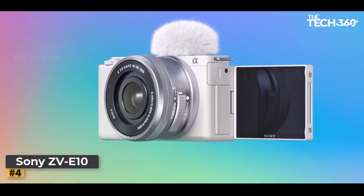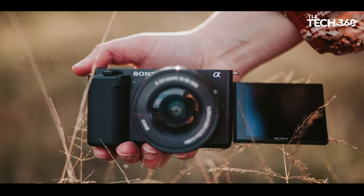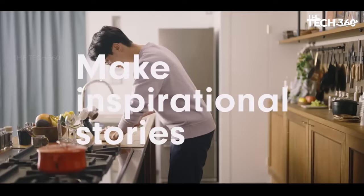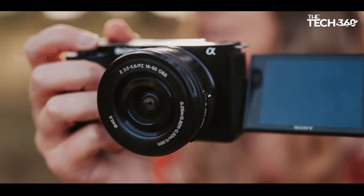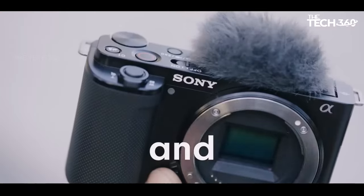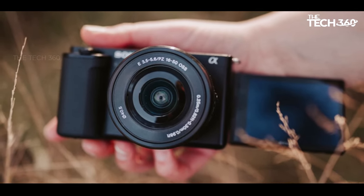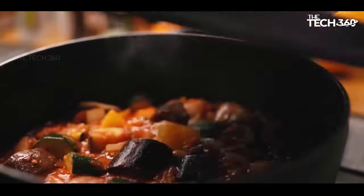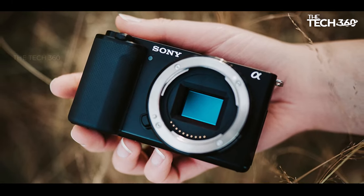Number 4: Sony ZV-E10. The Sony ZV-E10 emerges as the prime budget model in Sony's camera lineup, catering specifically to vloggers while offering exceptional value that extends to photography. Designed with versatility in mind, this camera proves to be an excellent choice as long as you can do without a viewfinder. Employing a sensor similar to the Sony Alpha 6400, the ZV-E10 introduces features geared towards content creators, including a fully articulated screen that facilitates effortless monitoring during recording or capturing selfies. Notable additions include an improved internal microphone and a headphone jack, enhancing audio capabilities for a more comprehensive vlogging experience. Despite its video-centric design, the ZV-E10 doesn't compromise on its photography capabilities, delivering impressive overall image quality and swift burst shooting.